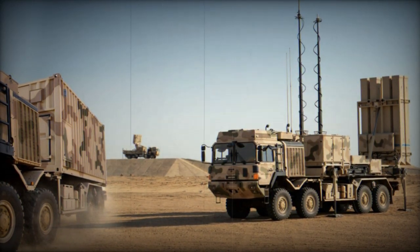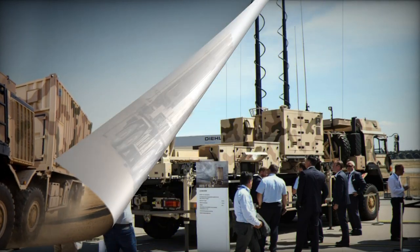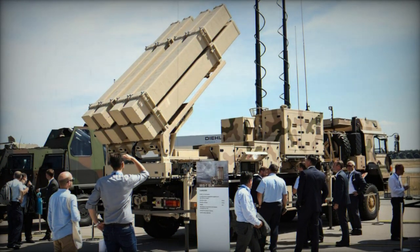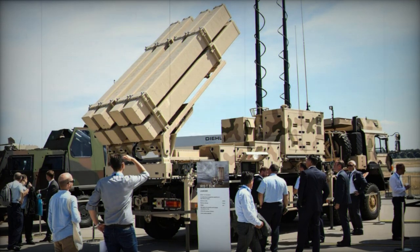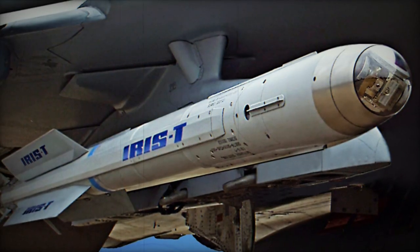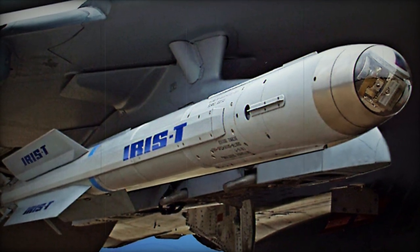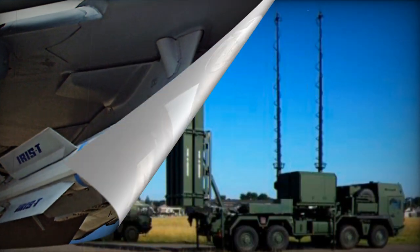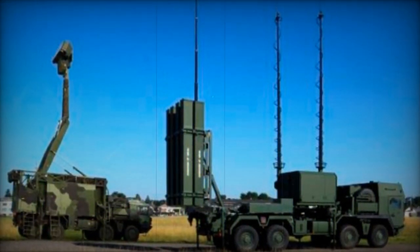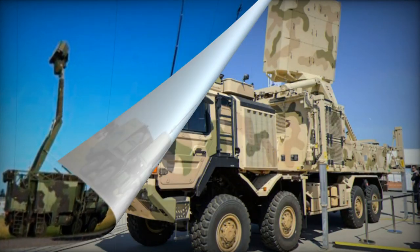The cost of the IRIS-T air-launched missile is about 350,000 euros. Its approximate analog, the American AIM-9X missile, costs about 600,000. From the design work it was envisaged to modernize the missile to use it from ground-based launch stations. Due to the fact that the launch must be from the ground, the focus of SAM development was on increasing the range. In the end, manufacturer Diehl developed three launch system options.